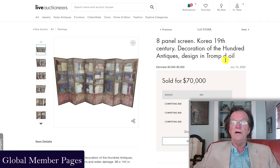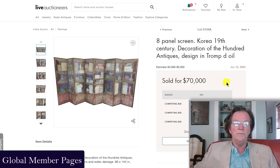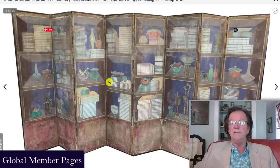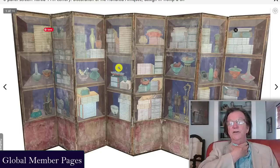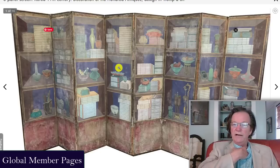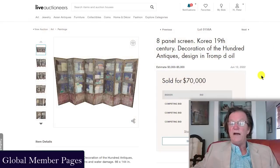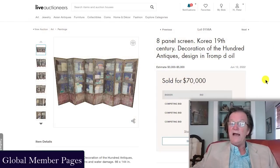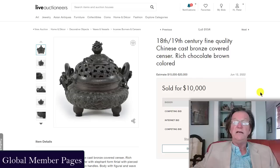They also had a very interesting hundred-antique screen made during the Joseon period in Korea, early to mid 19th century. This one was in rough shape, but these are very, very rare. I remember seeing one that came out of a collection in southern New Hampshire in the late 80s or early 90s that sold for a quarter of a million dollars — it was in perfect condition but a very similar screen. Estimated at 3,000 to 5,000 dollars, this one ended up selling for 70,000 dollars.